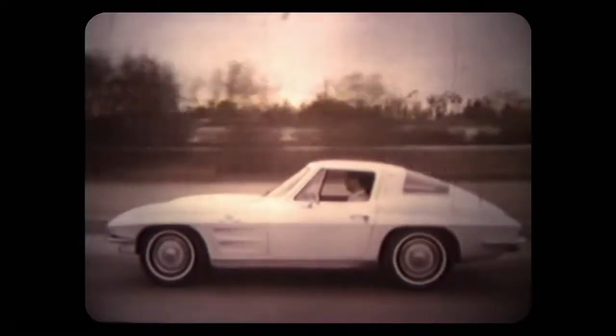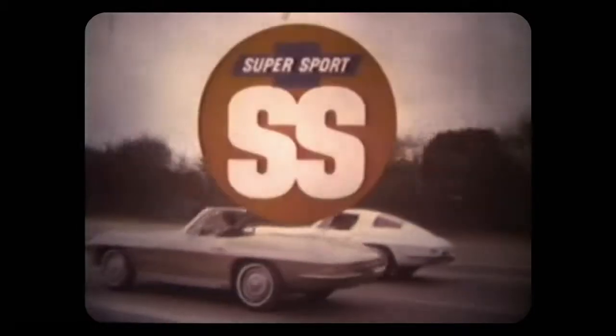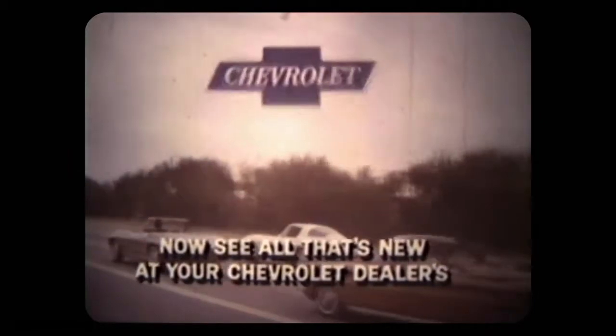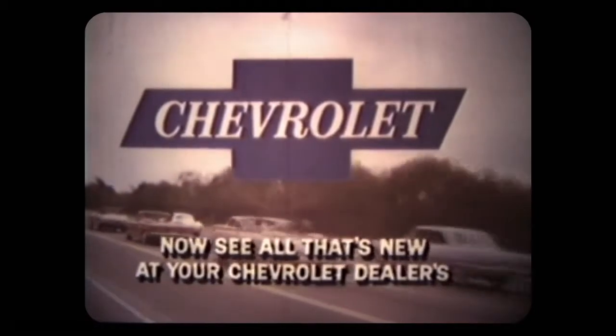The all-new Corvette Stingray, completely redesigned for '63, and available for the first time in two models: coupe and convertible. Corvette Stingray by Chevrolet — America's only true sports car. See all that's new at your Chevrolet dealer today. See and try the Super Sports by Chevrolet.